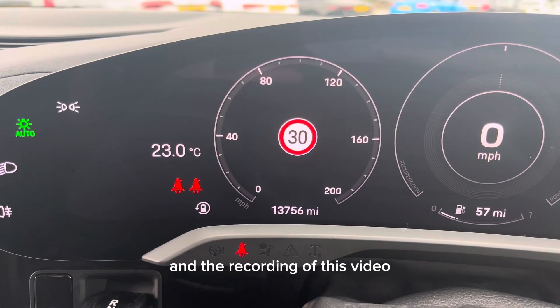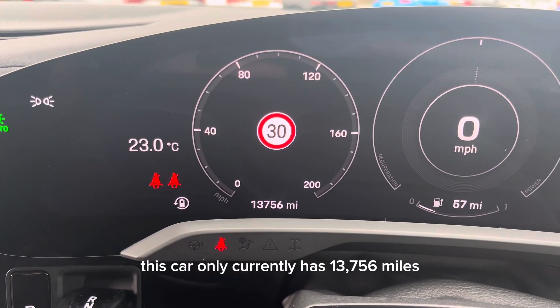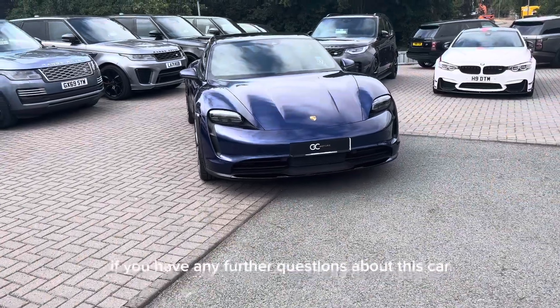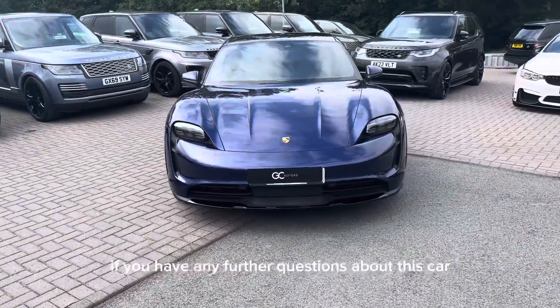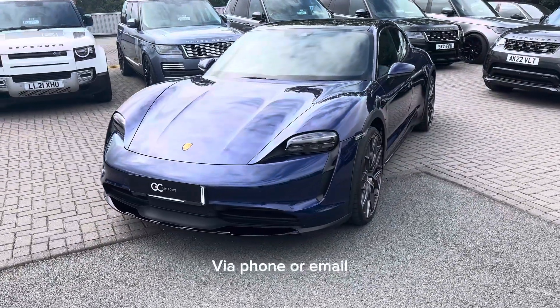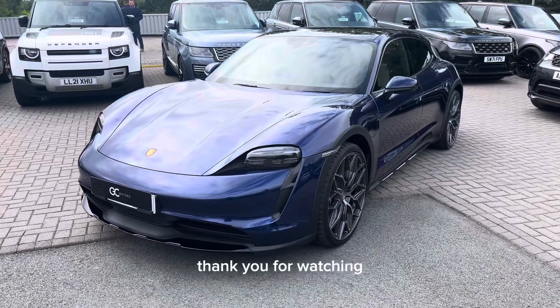At the recording of this video, this car only currently has 13,756 miles. If you have any further questions about this car, please do not hesitate to contact our sales team via phone or email. I've been Alex — thank you for watching.